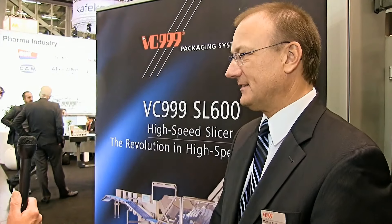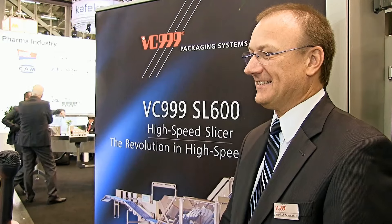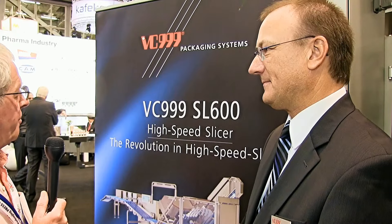Also on the FF Engineering stand, we've got a piece of equipment that is so new that it isn't even here. What we've got, however, is a poster, and we've also got the Vice President of VC999, Manfred Achenbach, just to talk us through this high-speed slicer, which is the SL600 model.